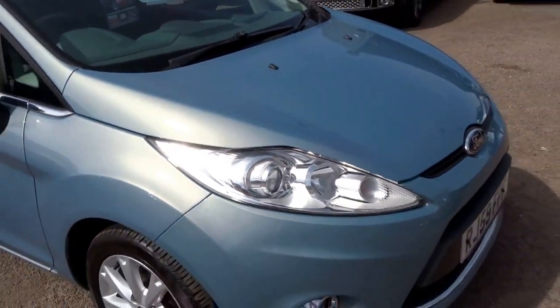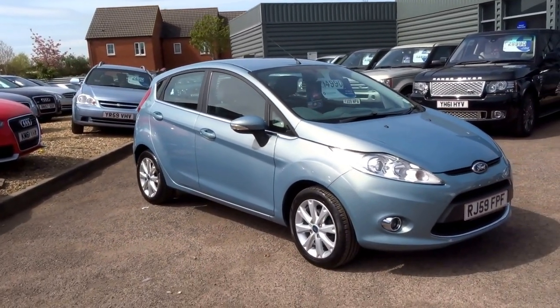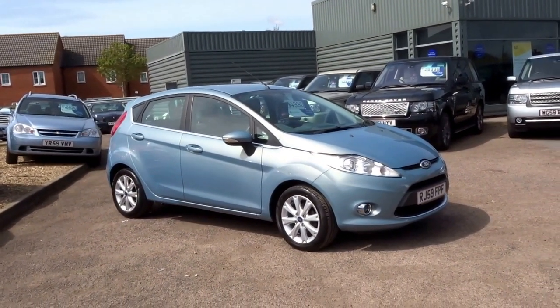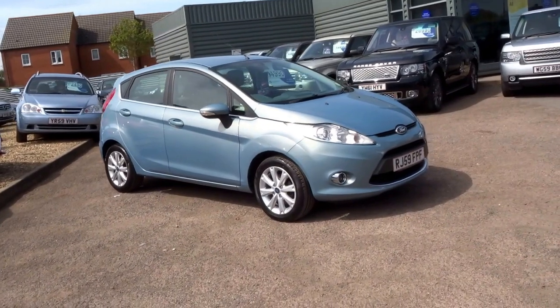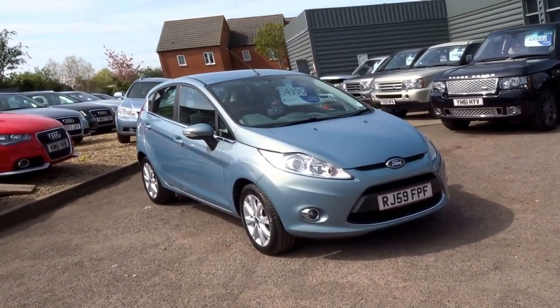It still looks pretty fresh as well, this car, considering it's six or seven years old now. It's four thousand, nine hundred and ninety pounds. To reserve this car over the phone, just five hundred pounds from yourself. Give us a call to book an appointment — our number is 01926 267813. Thank you.